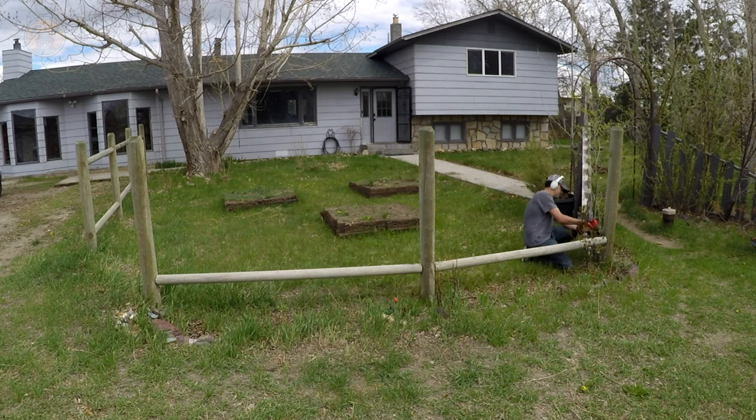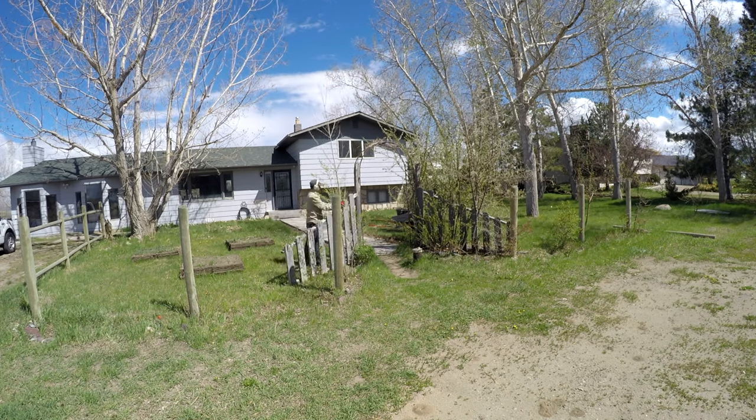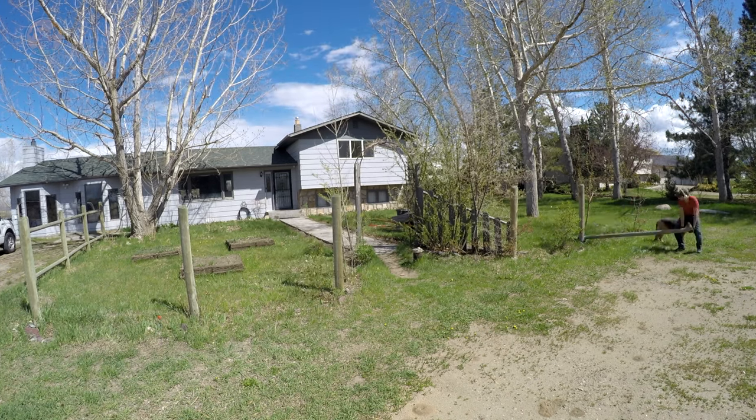A couple of these rocks I'm going to not see, and I'll eventually hit them with the riding mower in the future and have to resharpen the mower's blade.